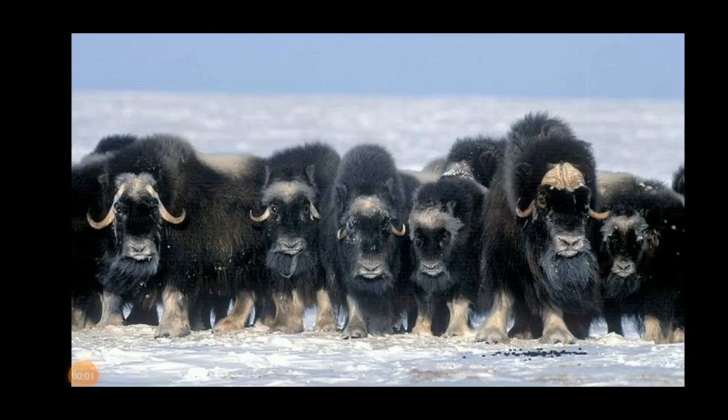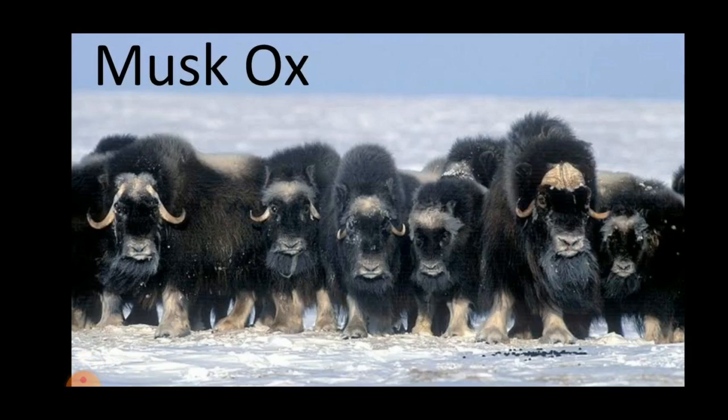The fifth one is the musk ox. The musk ox lives in the arctic tundra regions of North America and Greenland. They have long shaggy hair which is well adapted to the frigid climate.